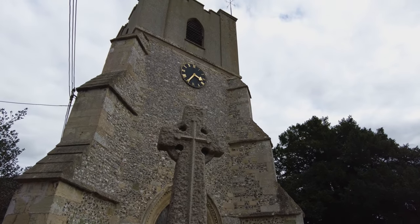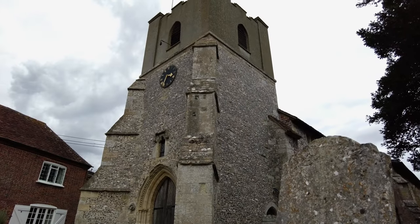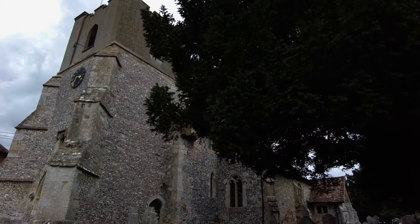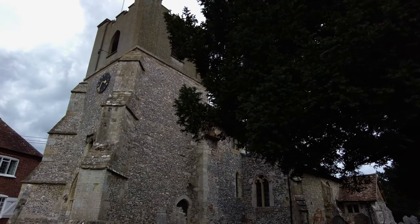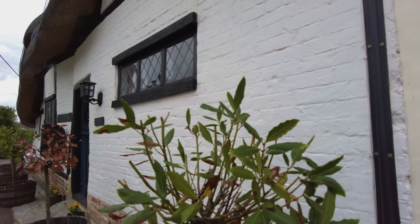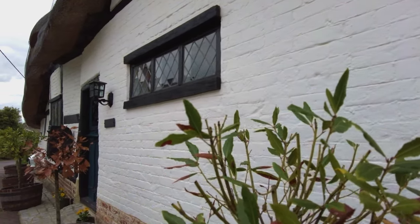The 12th and 13th century church sits neatly among the houses. A skeleton of an Anglo-Saxon warrior was found in a field nearby.